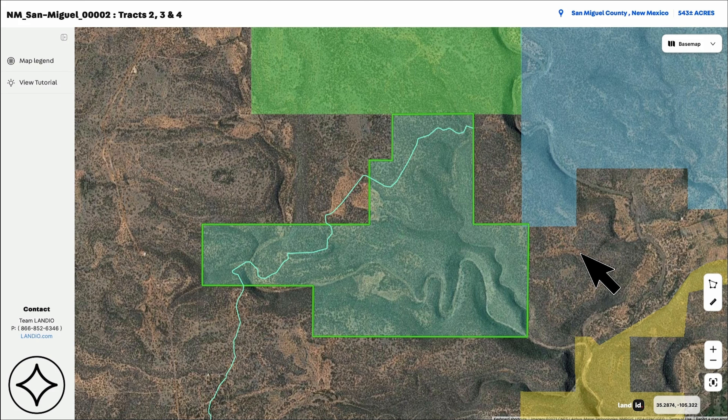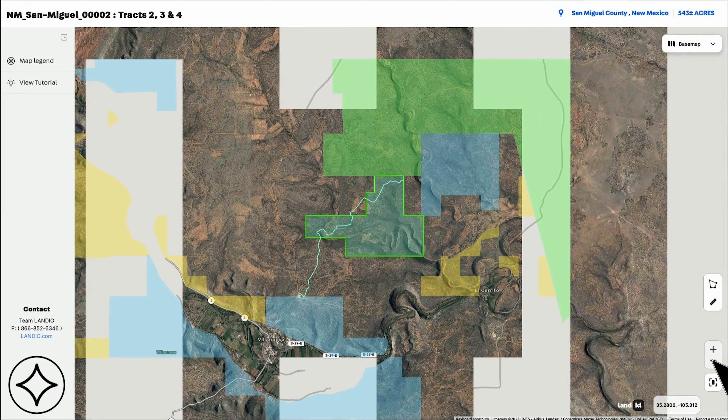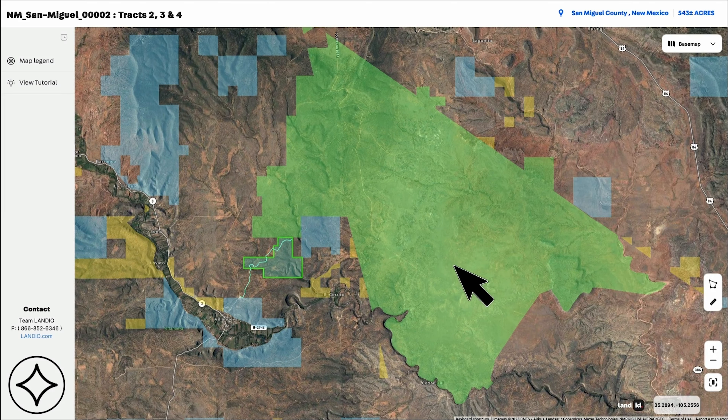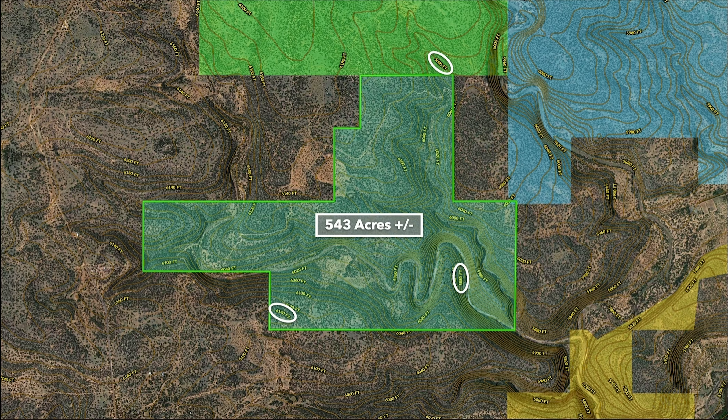On the interactive map, we again have the 543 acres in green. This is the Santa Fe National Forest to the north. If we zoom out a little bit you can see just how much national forest land this property borders — around 25,000 acres of contiguous national forest land. If you had 46 of these 543-acre properties all connected together, that would be about 25,000 acres. This is a contour map. You can see the varied terrain on the property, with elevation ranging from around 6,140 feet to about 5,880 feet in the lower portion of the ravine.